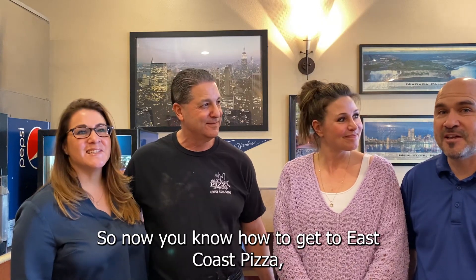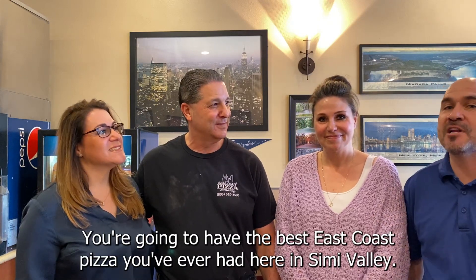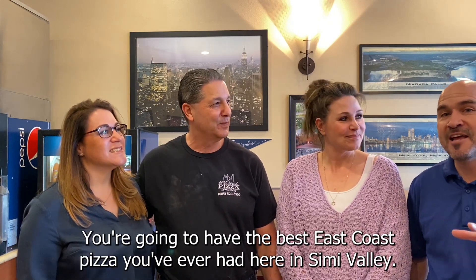Sounds good. There it is in Simi Valley — now you know how to get East Coast Pizza. You know to talk to Neil, talk to Ashley. They're going to treat you right. You're going to have the best East Coast Pizza we've ever had here in Simi Valley.